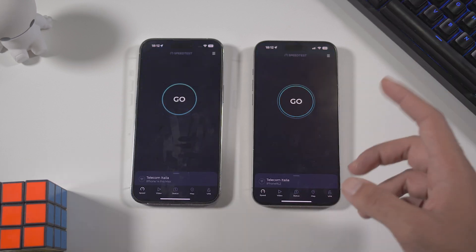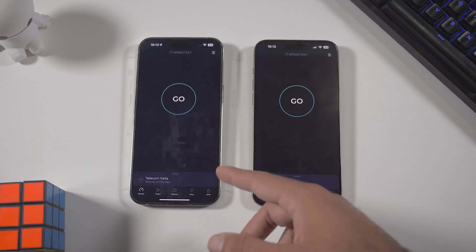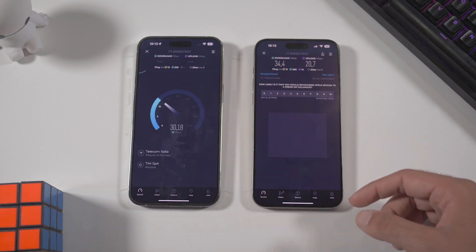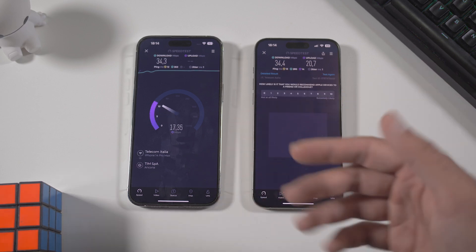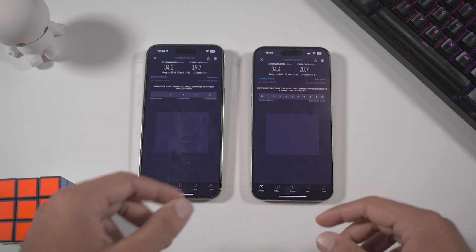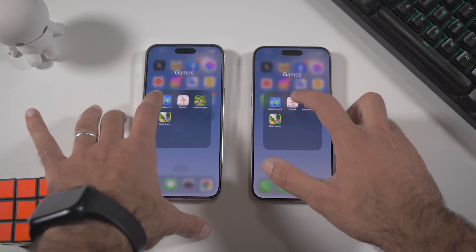Now let's test Wi-Fi speed. I don't have Wi-Fi 6E at home, so we're testing on a standard 5GHz connection — first on one device, then the other. The results show pretty much the same performance on the same Wi-Fi technology. We miss just one megabyte on the upload, but that's pretty much irrelevant.